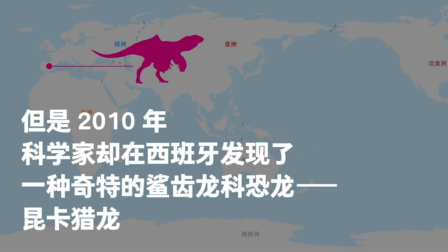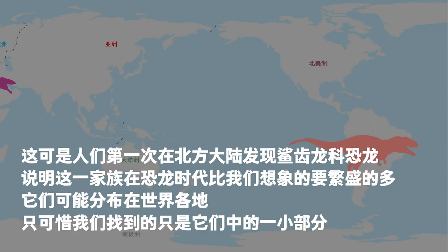In 2010, scientists were surprised to find a strange Carcharodontosaurid in Spain. It was the first time a Carcharodontosaurid was found in the Northern Hemisphere. The discovery suggested that the family had been much more prosperous than once thought — probably present in all parts of the world, though we only managed to find a small fraction of them.